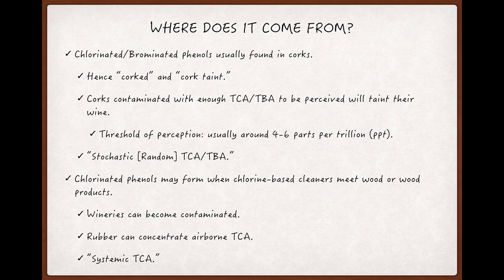So you might have a case of wine with 12 otherwise identical bottles, but one of them will be perceived as corked while the others won't. I like to call this phenomenon stochastic, or random, TCA/TBA.